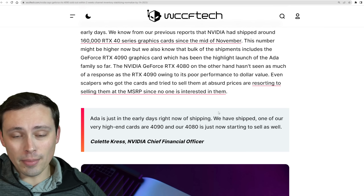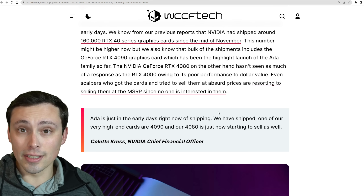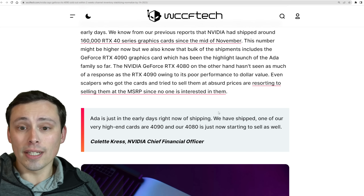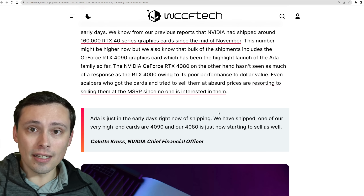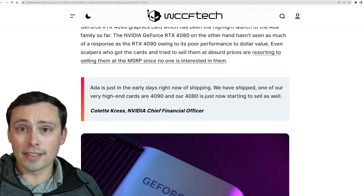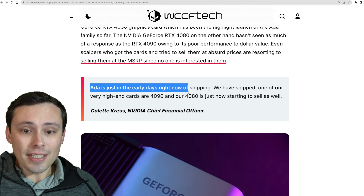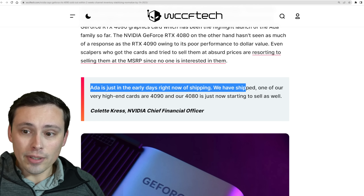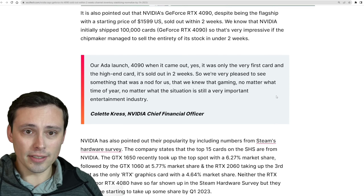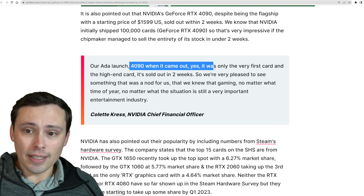Basically what they're saying is they knew there were going to be too many GPUs — with the used market, the crypto demand crashing, there was an overproduction, so there were already too many 30 series cards in the chain. So they stopped shipping them so that as they sell, supply and demand balances out to keep prices up. They're also saying ADA is just in the early days right now of shipping, with the 4090 and the 4080 just now starting to sell as well.